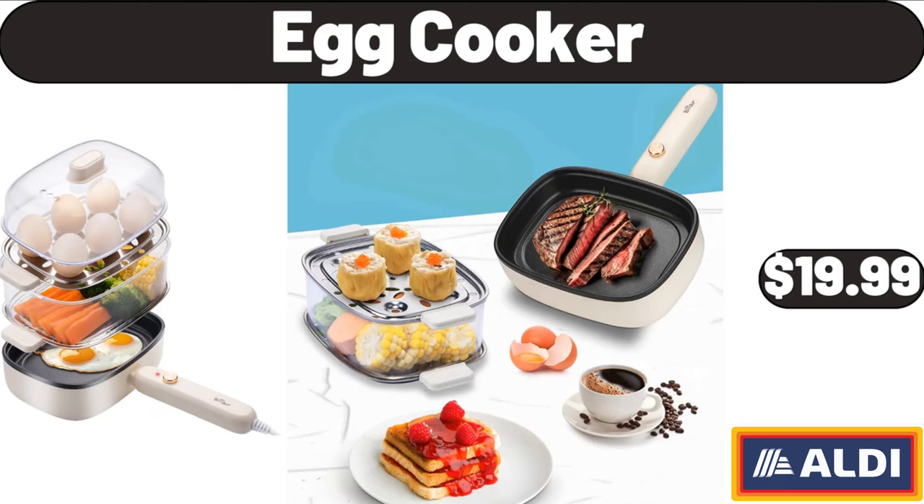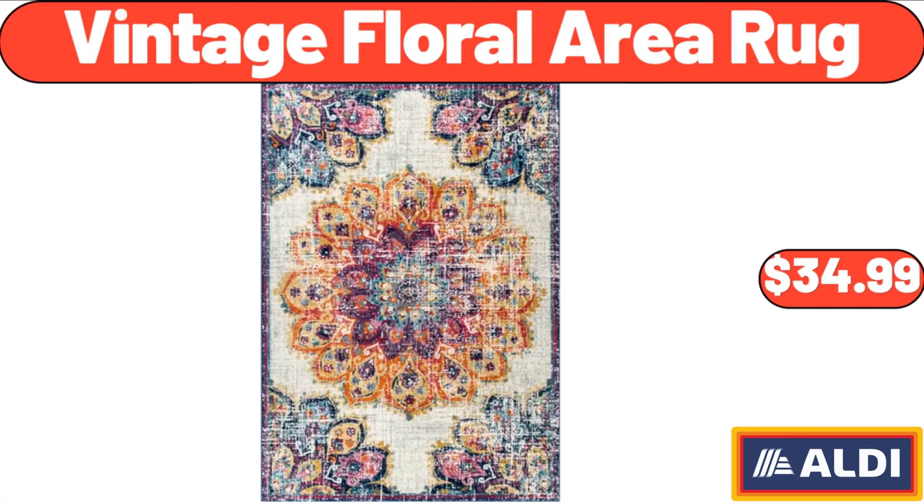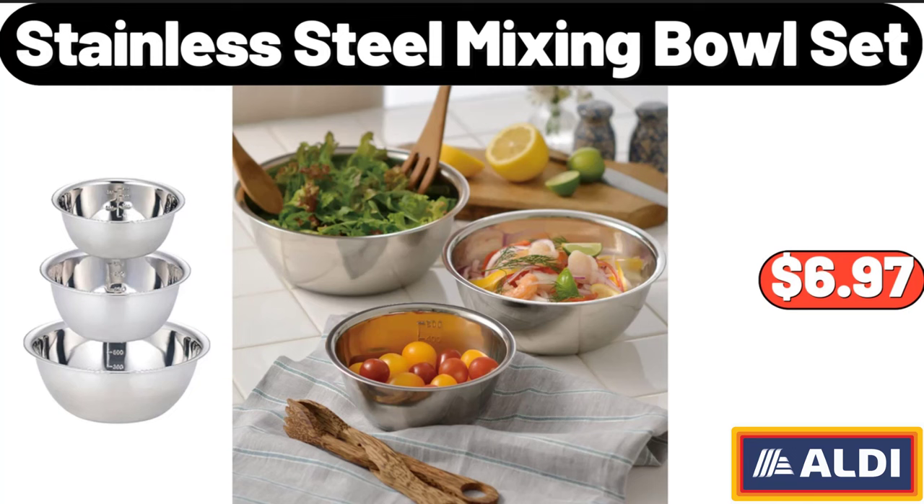Egg cooker: $19.99. Lemons, two-pound bag: $3.19. Vintage floral area rug: $34.99. Deutsche Kush Donowell squares: $3.99. Stainless steel mixing bowl set: $6.97.